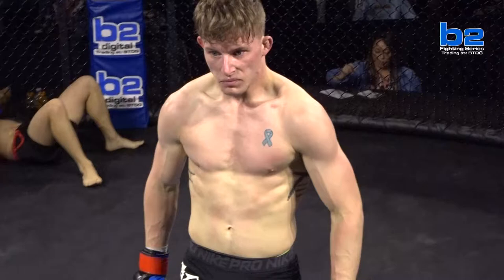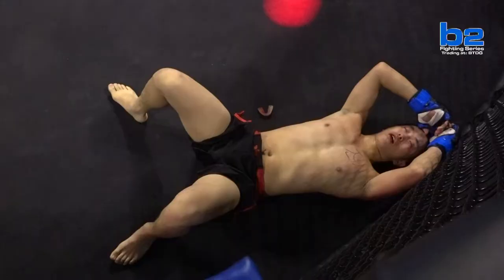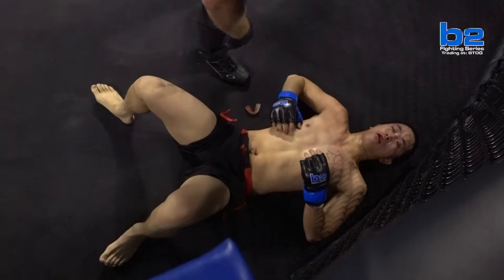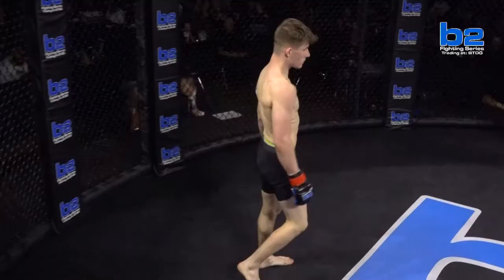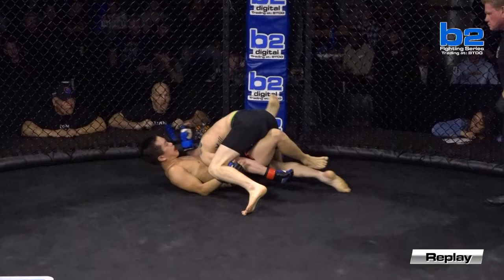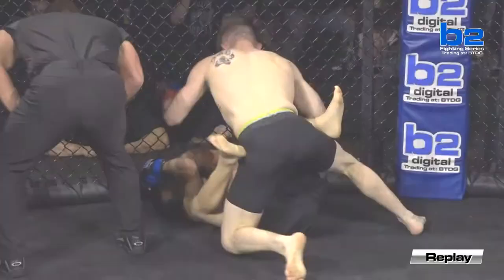Zachary Westland feels it, pours it on, and that does it. Zachary Westland picks up his first victory, moves to one and one. Queen City Grappling is having a hell of a night so far here at B2 Fighting Series 138. That was a dominating performance, but McGee did make some adjustments — he pushed off, was getting separation, was kicking him up. He just needs to make those adjustments in the training room, which with Matt Hamill, the Hammer, he will definitely do. A legend in the game.